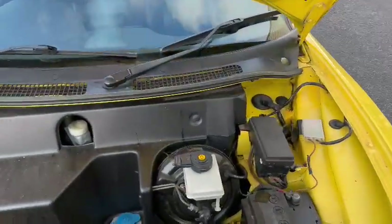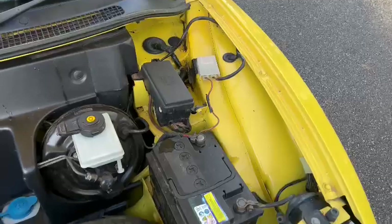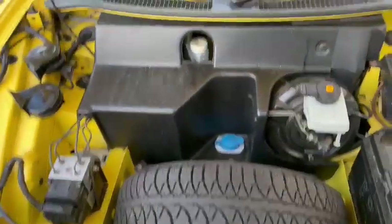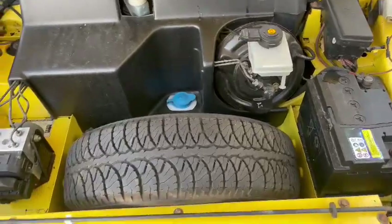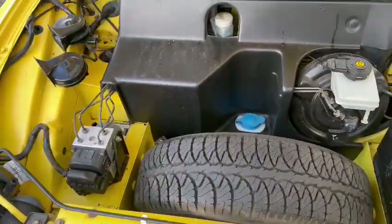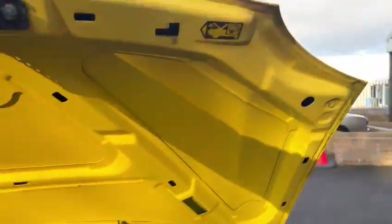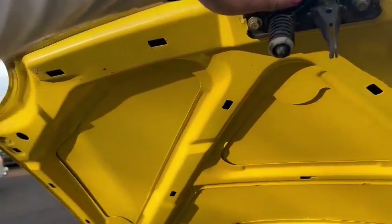Under the hood, that's presentable enough — just wants a bit of a wipe out with a cloth and a detail up and such like. Plastics and things are all nice and tidy. Spare wheel in there as you can see. Scuttle panel — no cracks or marks or anything on there. Bonnet lips, stitches and things all look very good.